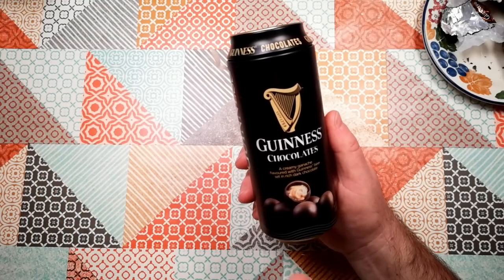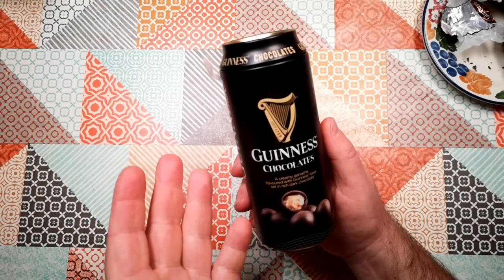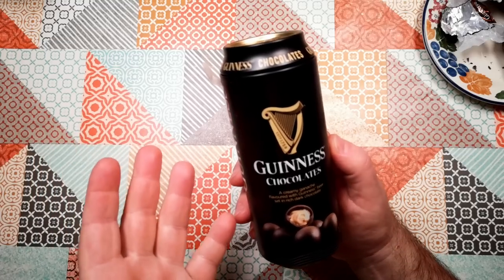So there we go — Guinness Chocolates. Kind of weird stuff in a kind of weird can, on Atomic Shrimp. Thanks for watching, and I hope to see you again soon.